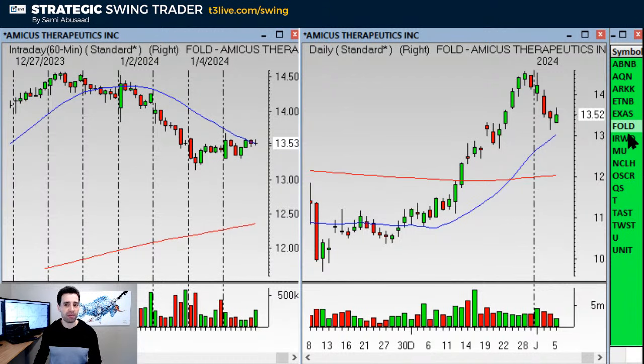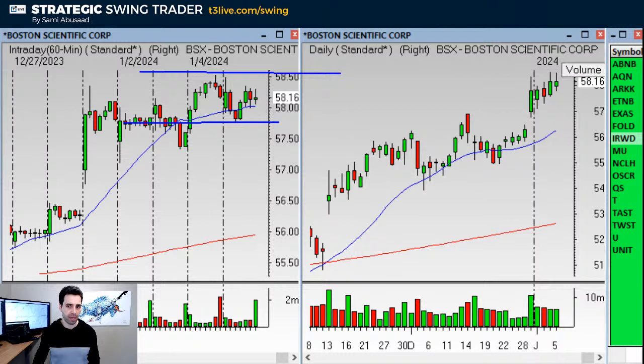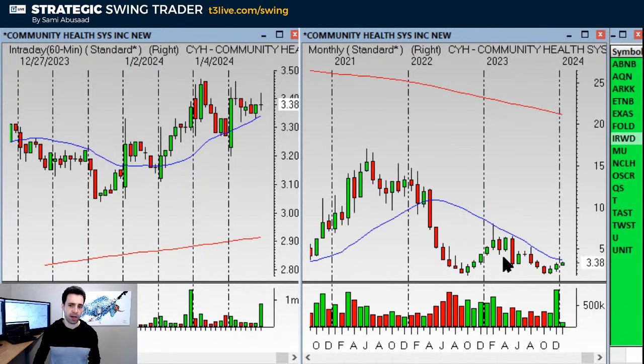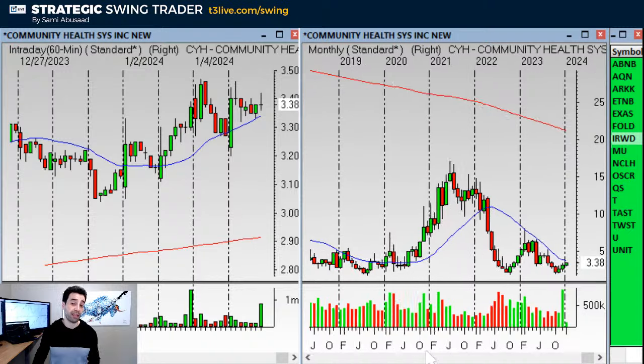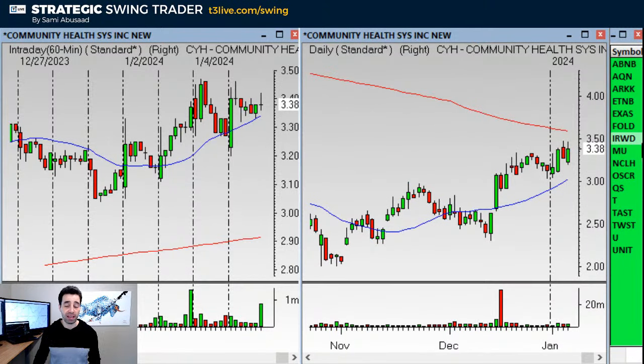FOLD looks good on the monthly. IRWD is a healthcare stock with a base breakout — over the base, stop under the base. There are a few healthcare stocks I like right now. IRWD is one of them. BSX is another — it's a base breakout on the hourly, but I don't like it as much as IRWD. CYH is a biotech — look at the monthly double bottom, but it's right into the declining 20 on the monthly, which is the problem. So there's IRWD, BSX, and CYH — all healthcare.